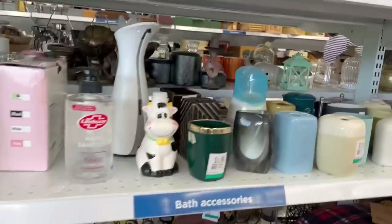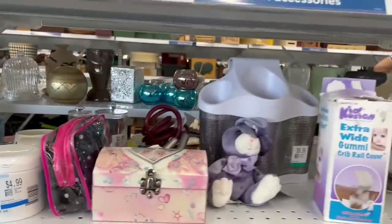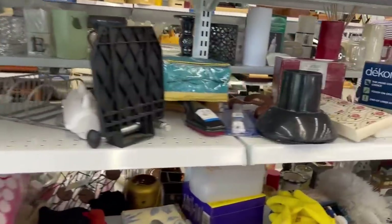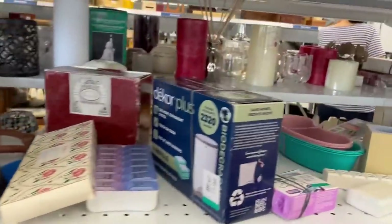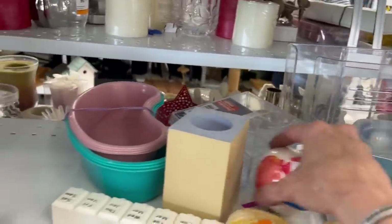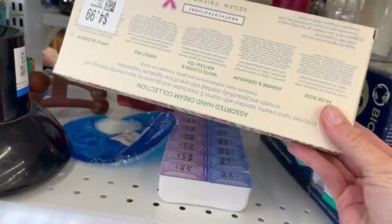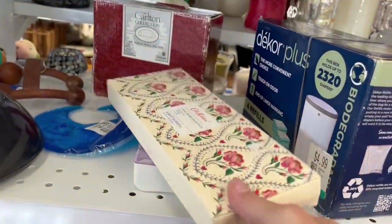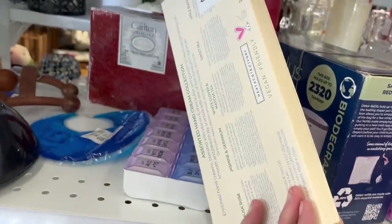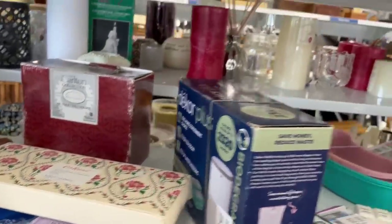Bath accessories. I don't need any bath accessories, but I always like to check this section because sometimes you can find nice vintage hand mirrors and vanity sets. There's a vegan-friendly hand cream collection with shea butter — it's $5 though. I don't need any hand cream.